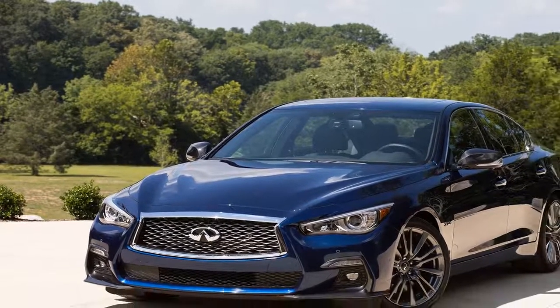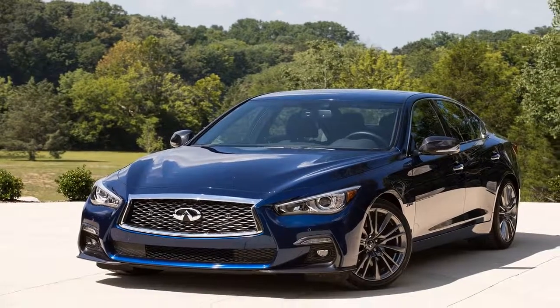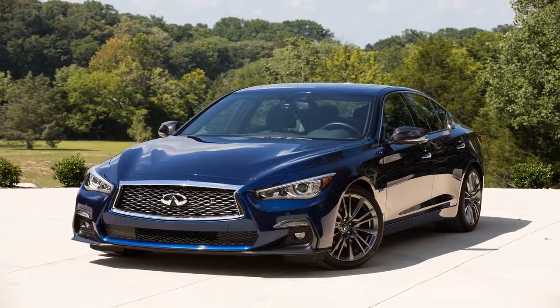Flying to Nashville, Tennessee, for the 2018 Infiniti Q50 drive, I was thinking about the hotel I would stay in and how the sedan would drive.